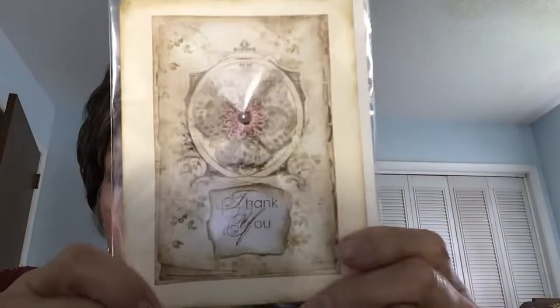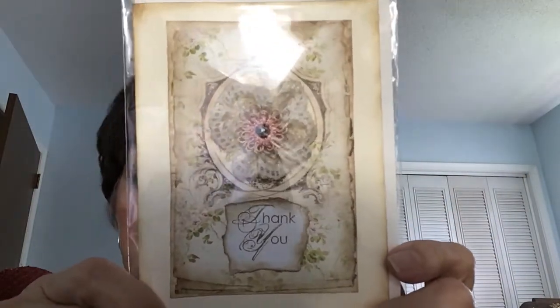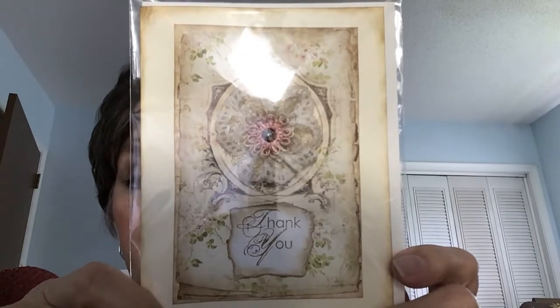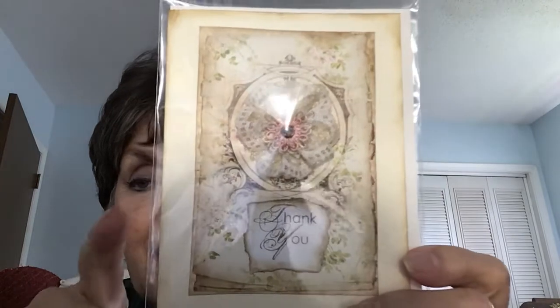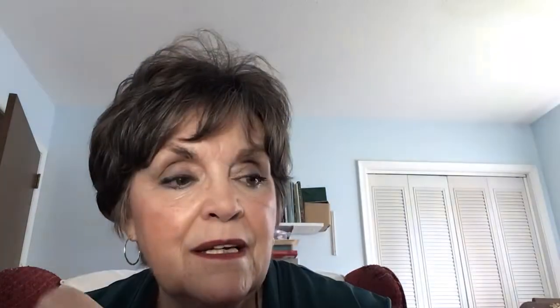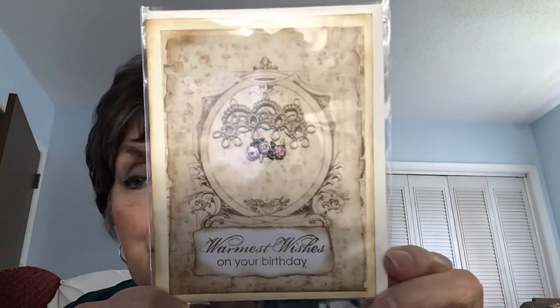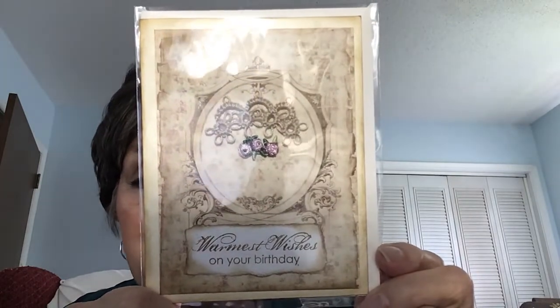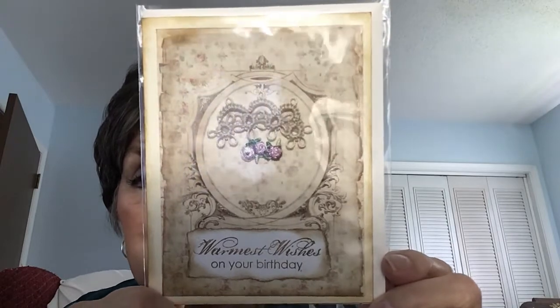I have different kinds. This is a thank you that I'm putting in the shop where people can just pick and choose. I did put some on my Etsy that I'll make exactly like what they look like, unless you request something different. This one says 'Warmest Wishes for Your Birthday' — it doesn't say happy birthday, I like this little phrase. So this is the birthday card.